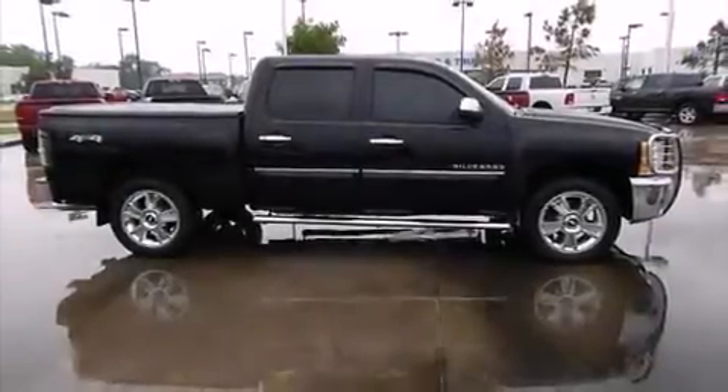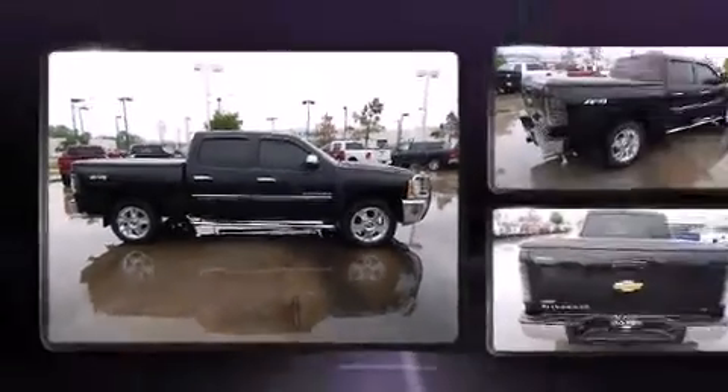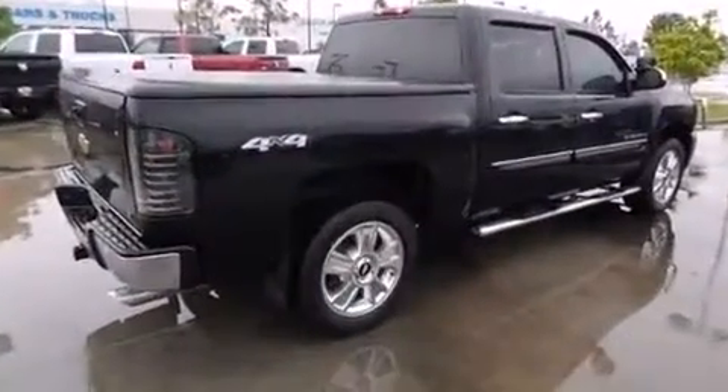Step into the 2012 Chevrolet Silverado 1500. All of the premium features expected of a Chevrolet are offered, including front and rear reading lights.